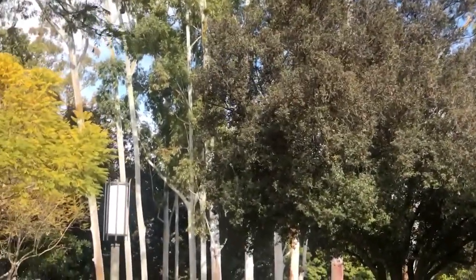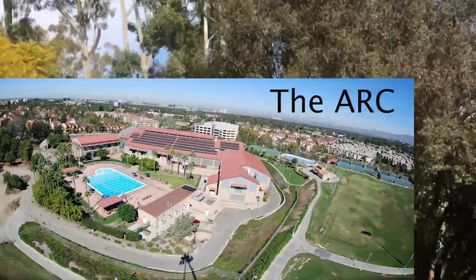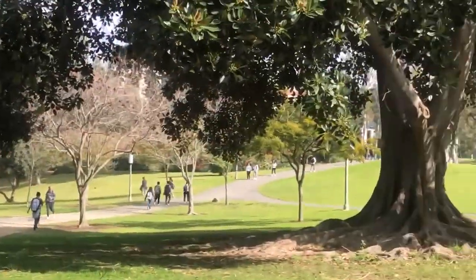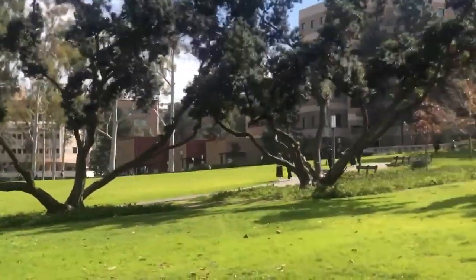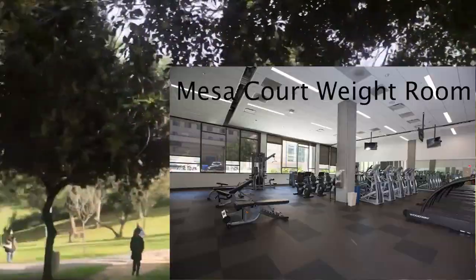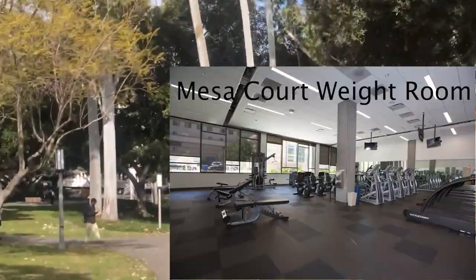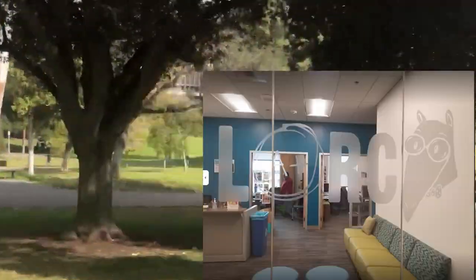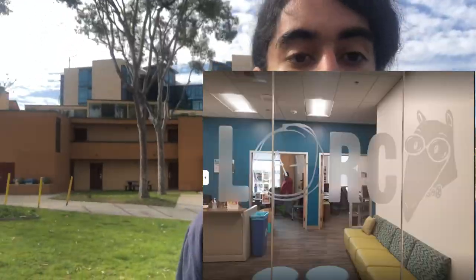On campus we have the ARC, which is a big gym and rec center that every student gets access to for free. In addition, if you live on campus you get access to a smaller rec center near your dorm. I like how accessible they are and I've been working out more ever since I came here. We also have academic resources for tutoring as well as two large libraries on campus.